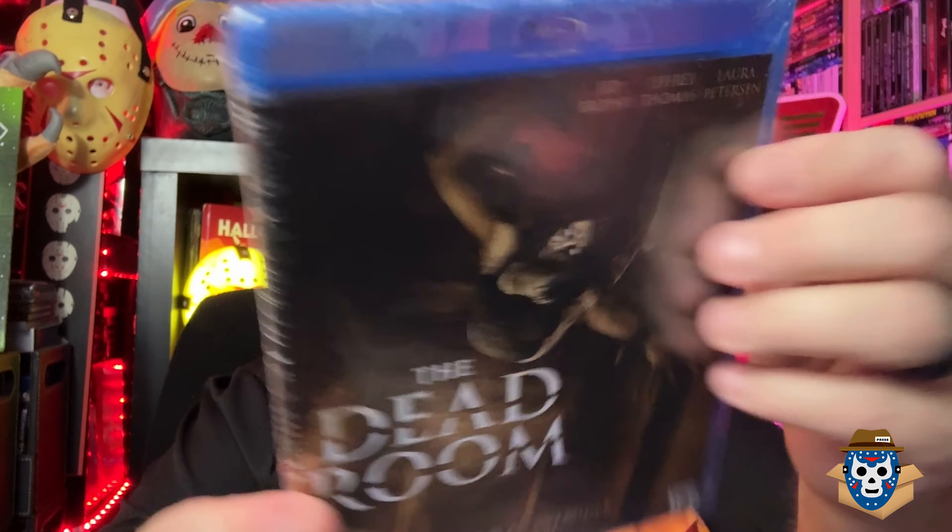Cherry Falls — the late Brittany Murphy is in that. I've seen this movie and kind of liked it. It's got Michael Biehn and Jay Mohr in it, so I'm looking forward to re-watching that.